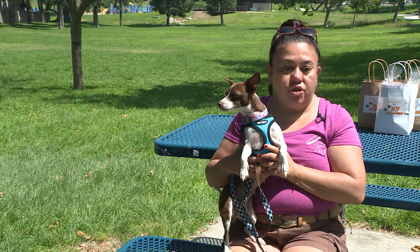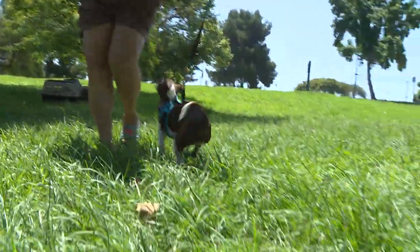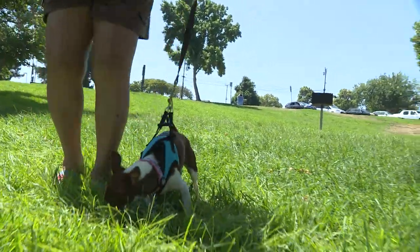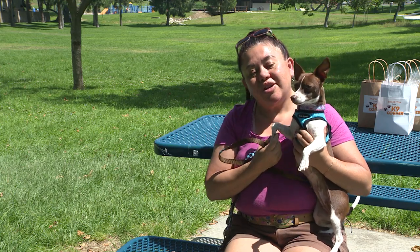Maisie would be great with a family that has adults or older children because she can be a little bit squirmy, so you want to make sure she doesn't run away. Maisie loves company. She loves other dogs and gets along with other people. She's not so sure about cats, but she does like to go on squirrel patrol every now and then. If there is someone out there who would love to adopt Maisie, please apply online — she could be the right one for you.